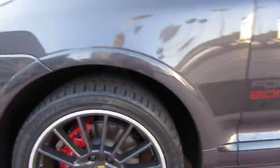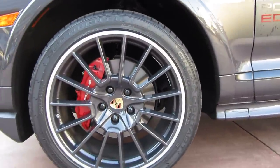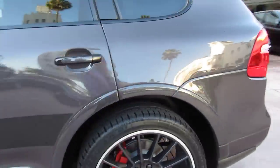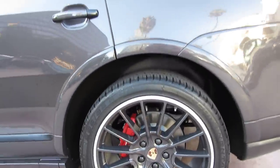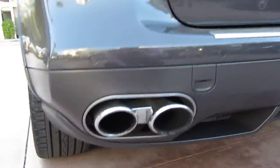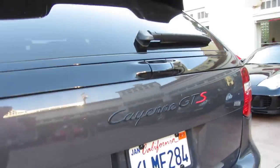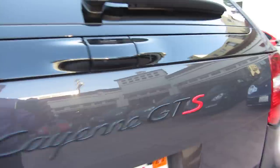The car has sport design wheels, also painted in Lava Gray Metallic. It also has a sports exhaust system, which is standard on all the GTSs. These are 21-inch wheels on the car. This one's also got a tow package on it, and unique badging with the red S and the GTS.